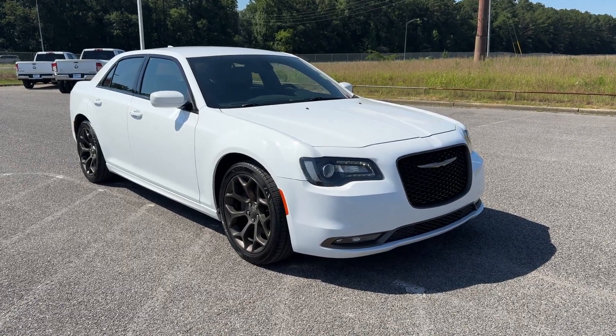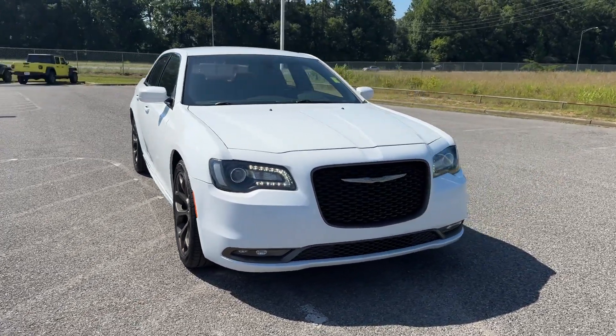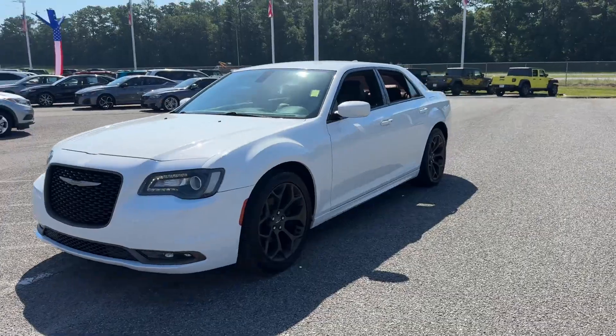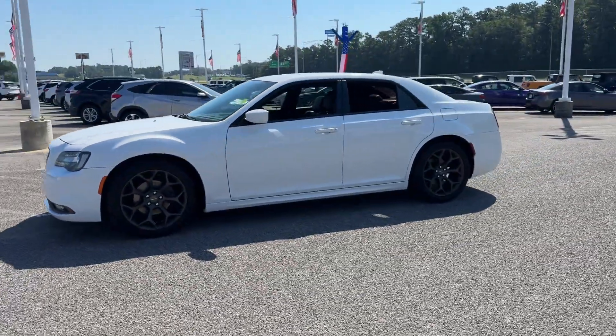2019 Chrysler 300. This sedan combines safety and comfort with style and performance. It's equipped with many extra conveniences right at your fingertips.